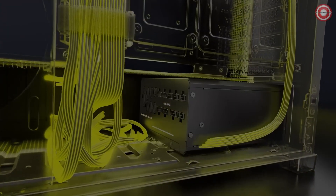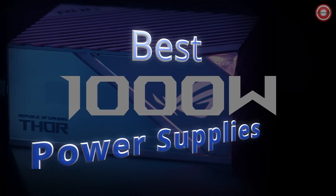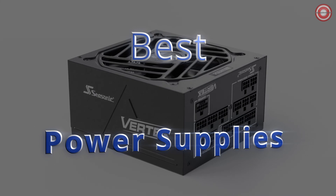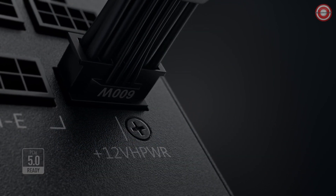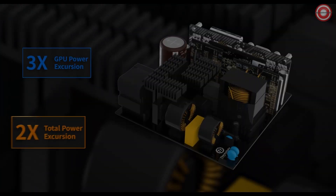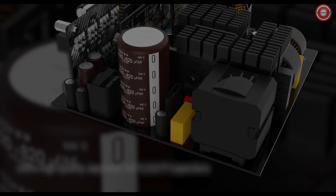Power up your rig with authority. In today's video, we're unveiling the five best 1,000-watt PSUs for 2024. Whether you're pushing the limits of gaming, content creation, or a demanding workstation, these high-wattage power supplies have got your back. Stay tuned to discover the top picks for unleashing maximum performance. Let's dive in.